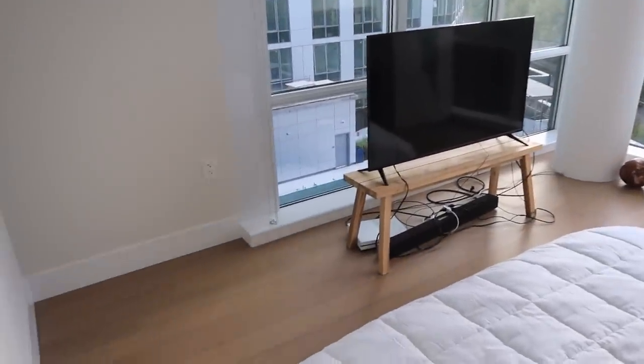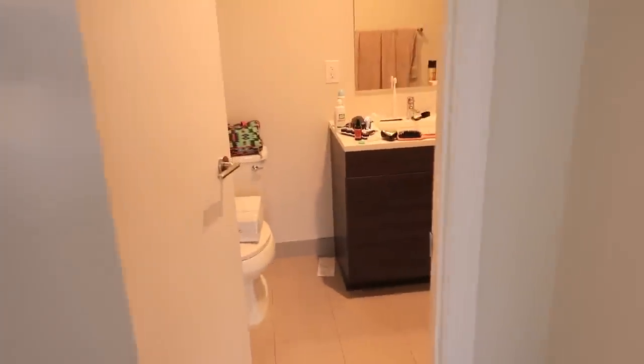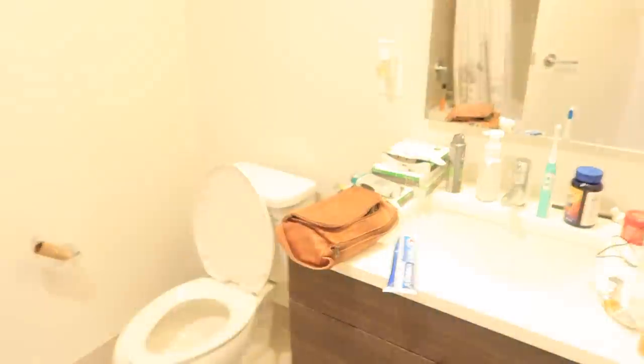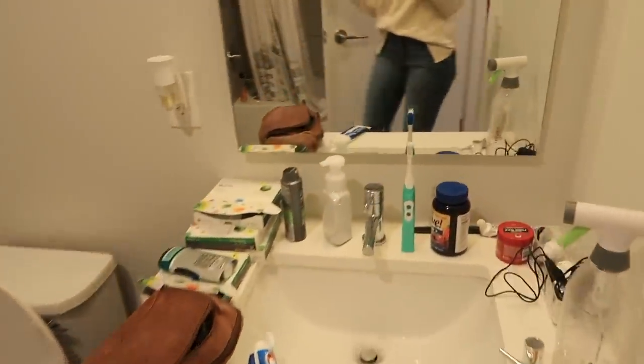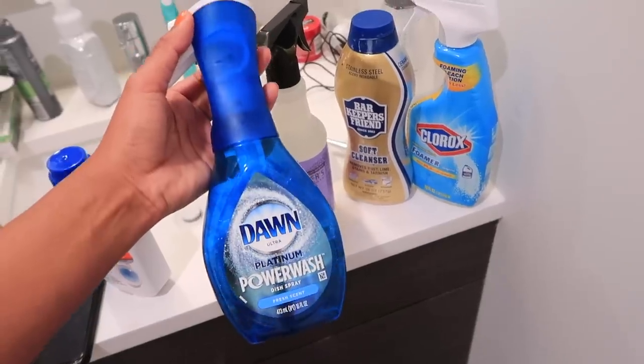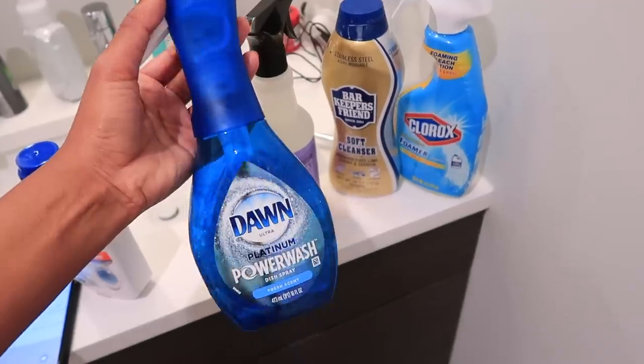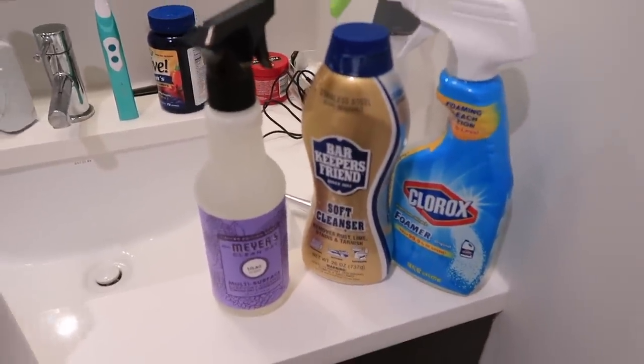Now that the room is clean, I'm going to move on to the bathrooms. I have to fully clean them. I think I'm going to start in Eric's bathroom since he's been asking for this for a while. I heard so many great things about this Dawn spray for the bathroom, so I'm going to try it out today along with a few other things.